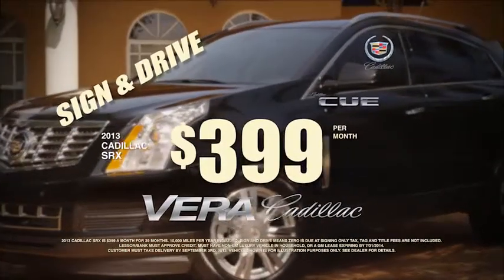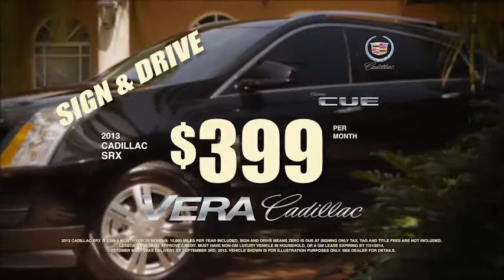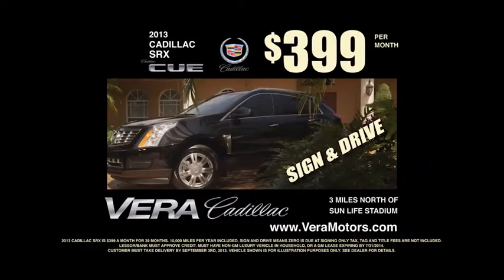Lease a 2013 SRX from $3.99 a month — sign and drive. At Vera Cadillac, member of Commons. Put a little Vera in your life.